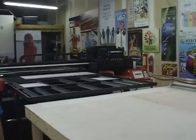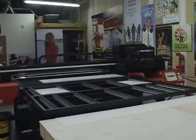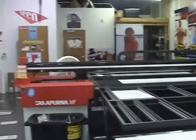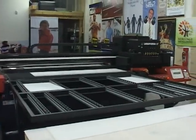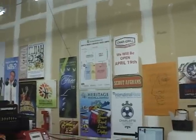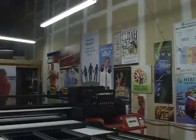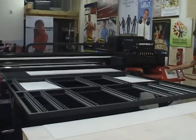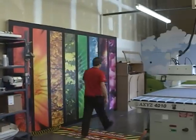And the equipment behind us, a new investment by your company — tell us about its capability. This piece of equipment here is a 63 inch UV curable flatbed printer. What it does is it allows us to directly print images right to just about any material, like plexiglass or wood stock or aluminum composite types of materials, depending on your application. This really saves our clients a lot of money and allows them to have an image that really pops off the sheet.